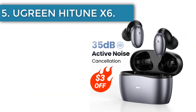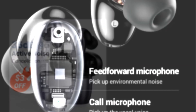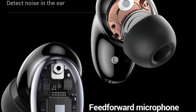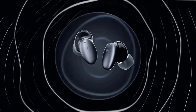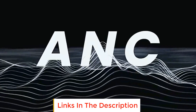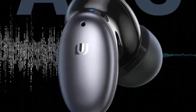Number 5, the GreenHitune X6. These earbuds are equipped with an active noise cancellation system and can reduce up to 35 decibels of background noise to ensure uninterrupted playback for music and gaming modes. The 10mm diamond-like carbon driver enhances bass and delivers the best sound quality, while 6-mic ENC ensures that your voice is heard and recorded clearly during calls.